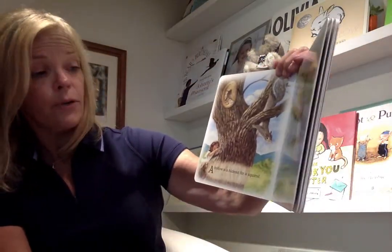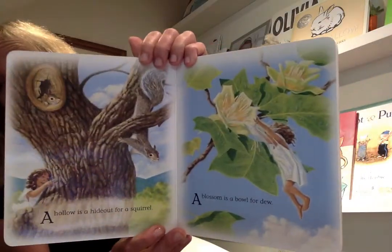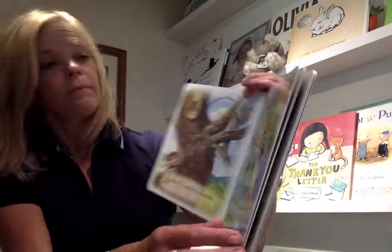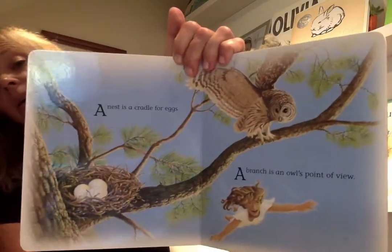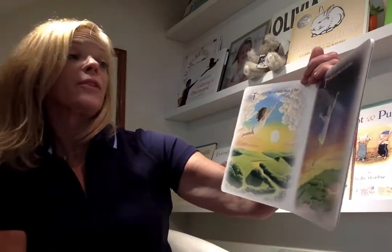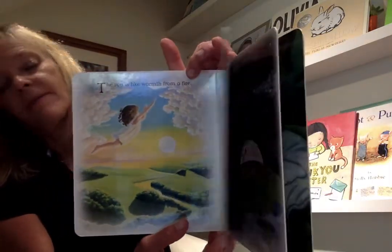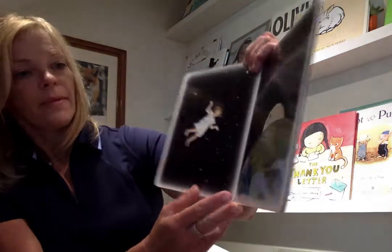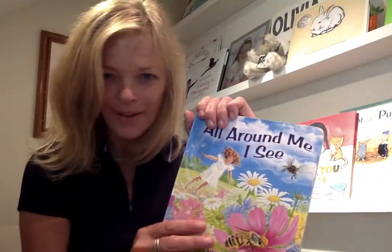"A hollow is a hideout for a squirrel, and a blossom is a bowl for dew. A nest is a cradle for eggs, and a branch is an owl's point of view. The sun is like the warmth from a fire in the sky — it's a place to be free." That's a pretty page. Isn't that a cool book? I like that.